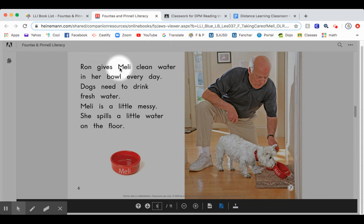Ron gives Mellie clean water in her bowl every day. Dogs need to drink fresh water. Mellie is a little messy. She spills a little water on the floor.